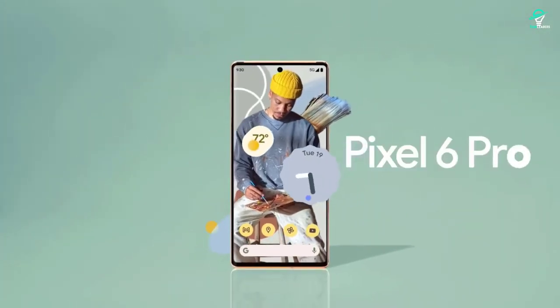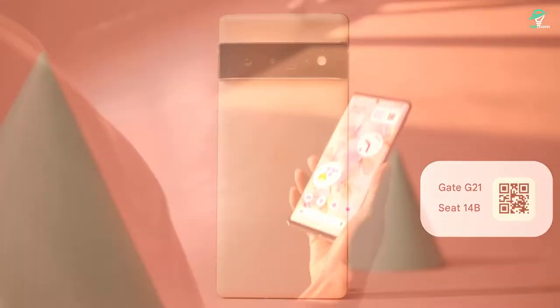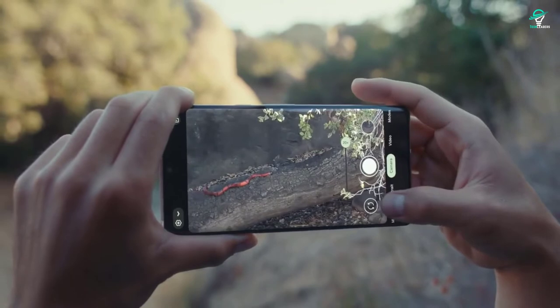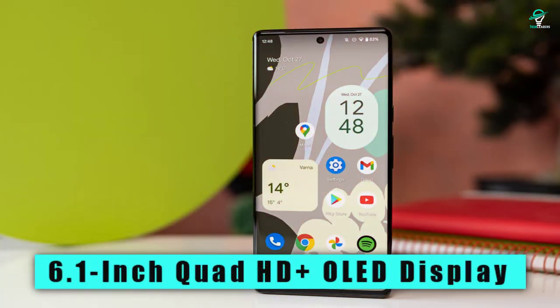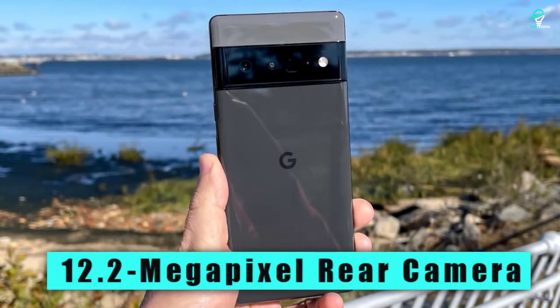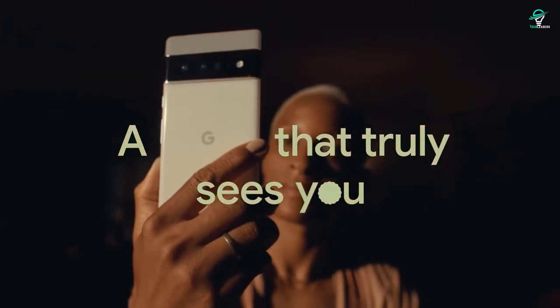Number 6: Google Pixel 6 Pro. Do you want a smartphone that takes amazing photos and videos? If so, then you need the Google Pixel 6 Pro. This phone has a special feature that allows you to take great pictures and videos. It comes with a number of special features, including a 6.1-inch Quad HD OLED display, a Qualcomm Snapdragon 855 processor, and 6GB of RAM. The phone also has a 12.2-megapixel rear camera, an 8-megapixel front camera, and a 4000 mAh battery. The Google Pixel 6 Pro is one of the first smartphones to feature Google's new Soli radar technology.